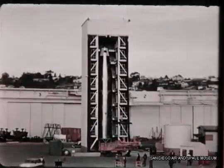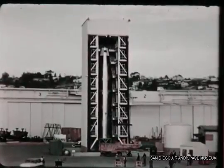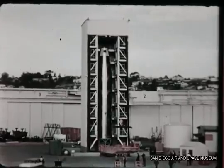The results of these tests and other important steps in the development of the Atlas Weapons System will be covered in the next quarterly film report.